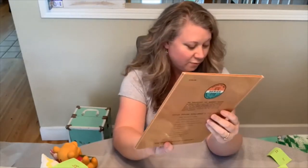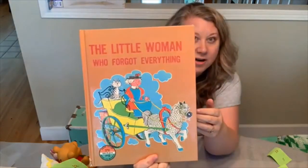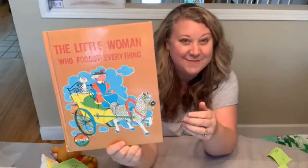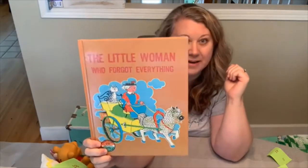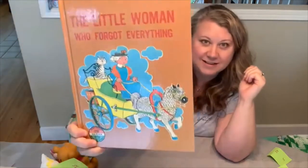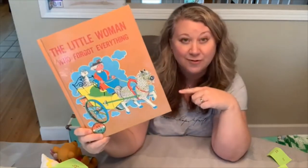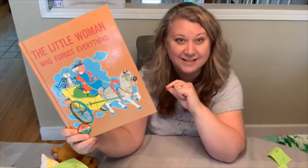This book just cracked me up when I saw it. I got it for $4.20 and I can sell it for about $20. It's called 'The Little Woman Who Forgot Everything' — isn't that hilarious? It's from 1961, the Gels Widmer Company copyright. These kitschy type books sell really well in my bookstore at ourretroreads.etsy.com.